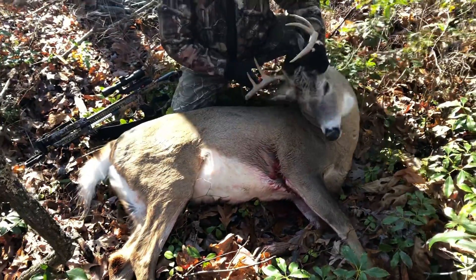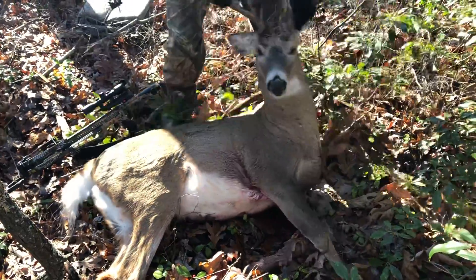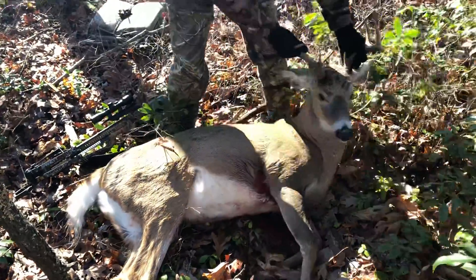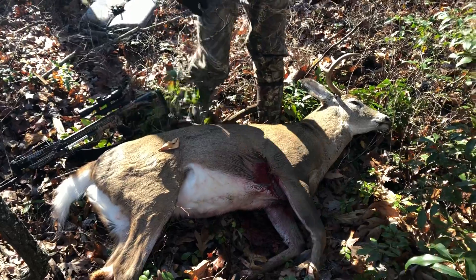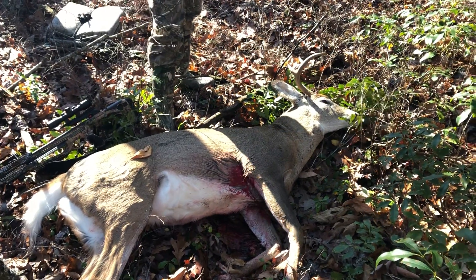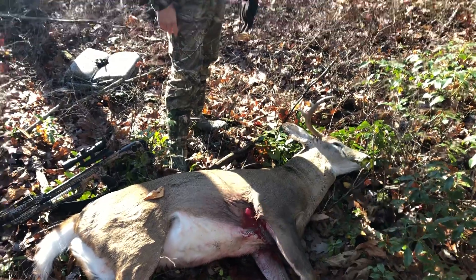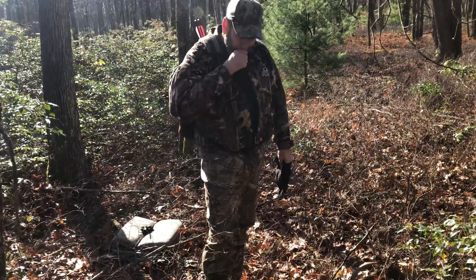How did the broadhead do? I'd say about 30 to 50 yards. Where do we walk? Wow, what a deer. That's a big deer, that is a very big deer.